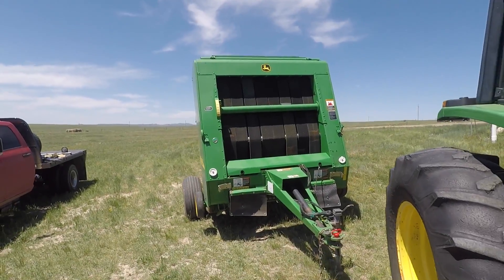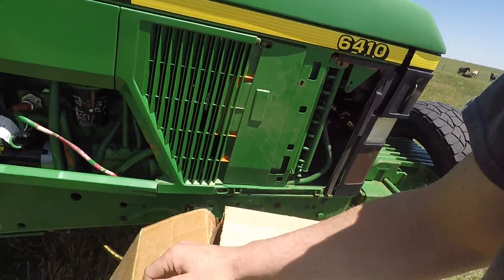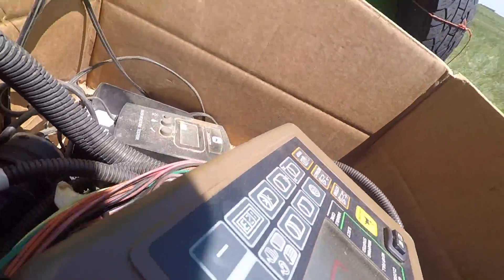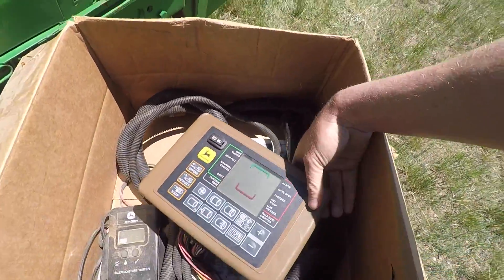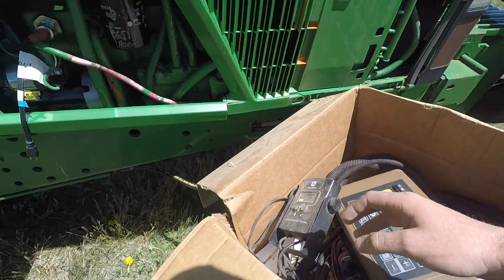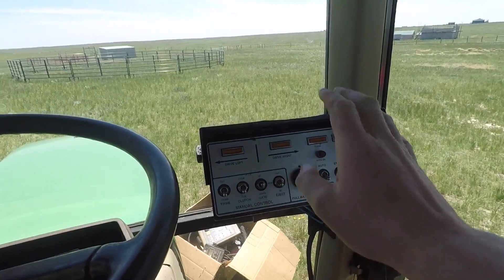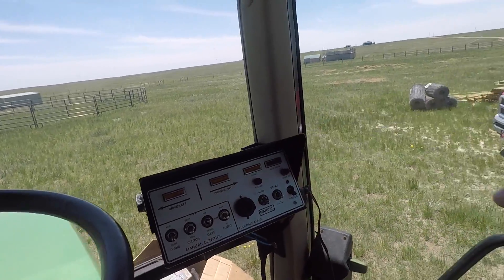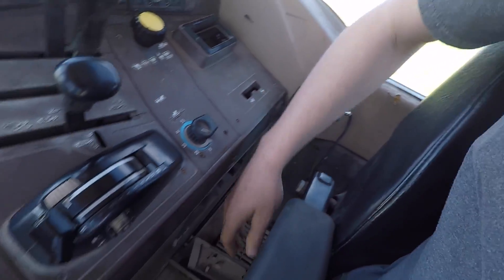We're out here with our new used John Deere 567 round baler, and the baler may be ready to go, but this box I'm holding still needs to be dealt with. In this box is the rest of this baler system — our bale monitor and our baler moisture tester. These items need to be hooked up in our John Deere 6410 tractor. This is the bale monitor for our older Hesston 560 round baler that is going to be coming out, along with our old moisture tester.